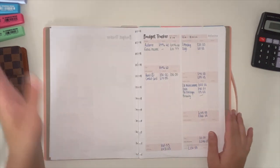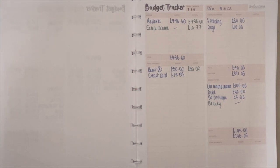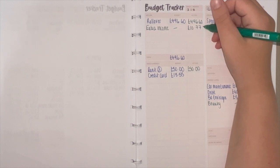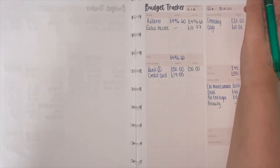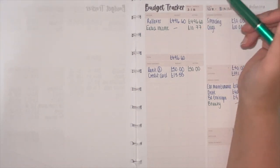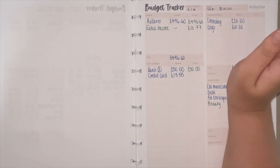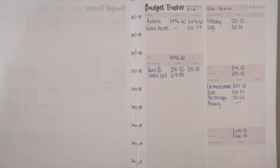Here we go with a green pen. I had a rollover from last week of £496.60, and then I earned an extra income of £10.77. That's from selling one item on Depop and two from Vinted — I'll leave my Vinted link below. I've got stuff that's brand new, never worn or worn once, some with tags, some without, going for as low as two or three pounds.